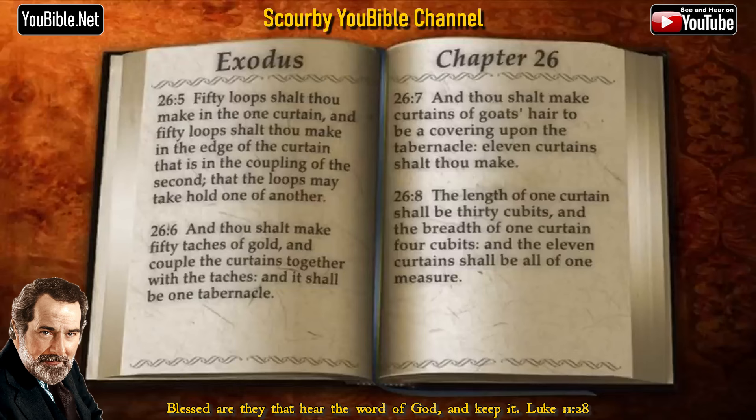And thou shalt make curtains of goat's hair, to be a covering upon the tabernacle. Eleven curtains shalt thou make. The length of one curtain shall be thirty cubits, and the breadth of one curtain four cubits, and the eleven curtains shall be all of one measure.